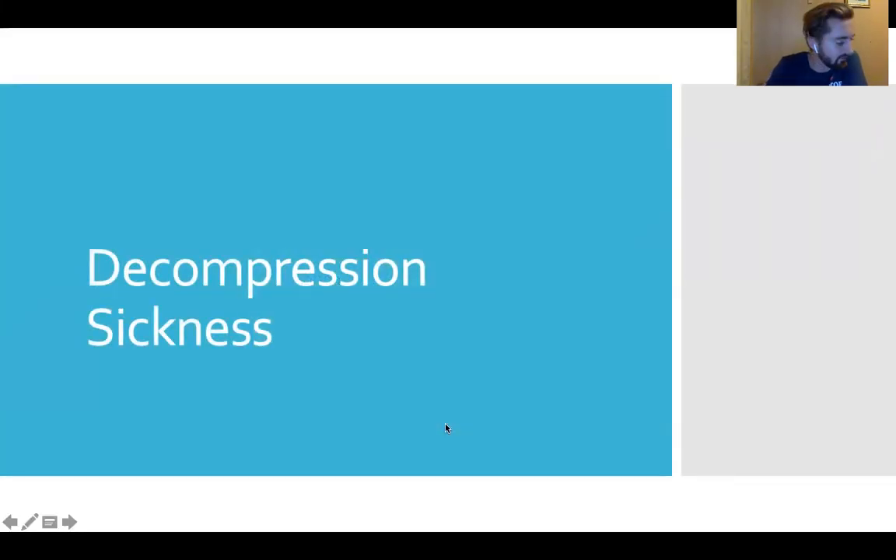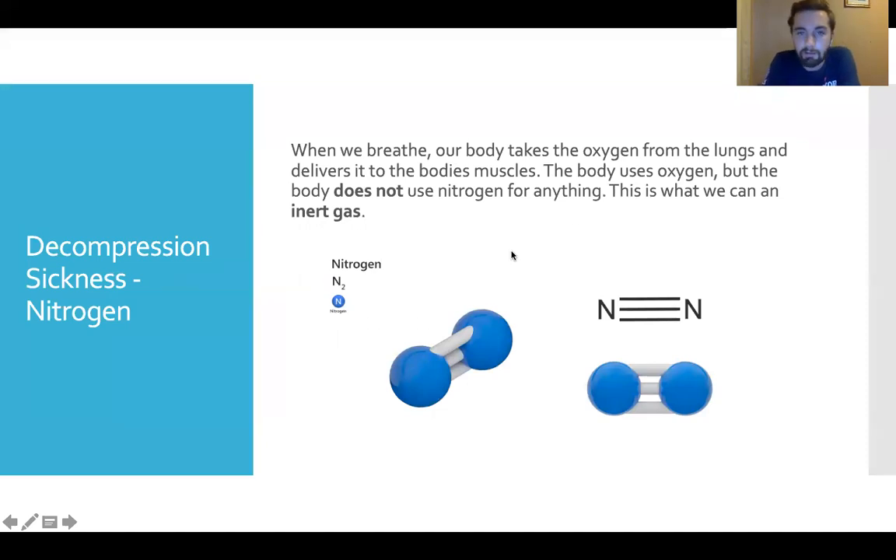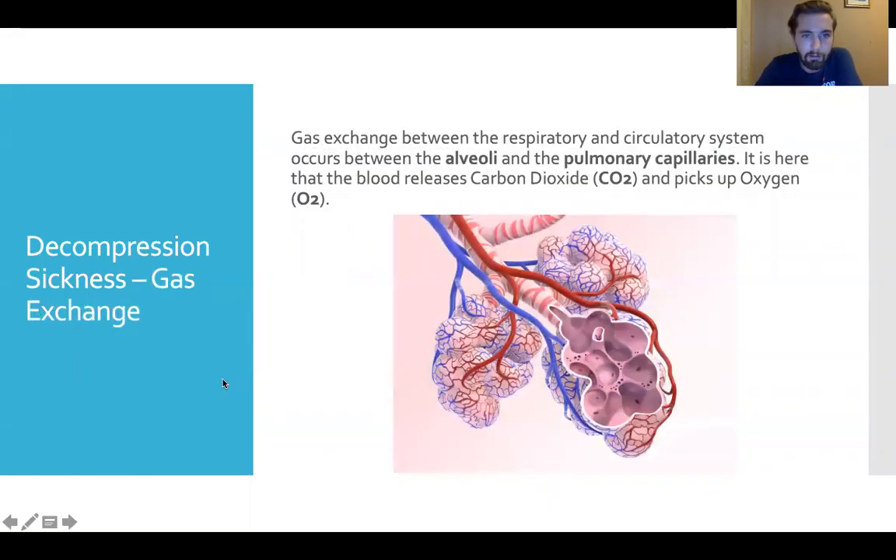Our first topic is decompression sickness. As we breathe, our bodies take oxygen from the lungs and deliver it to the body's muscles. The body uses oxygen but doesn't use nitrogen for anything, so we call it an inert gas. As we know from last week's physics lecture, nitrogen makes up roughly 79% of the air we breathe. This gas exchange occurs in the alveoli at the extremities of our lungs, where blood releases carbon dioxide and picks up oxygen — the point of transfer for our entire circulatory system.